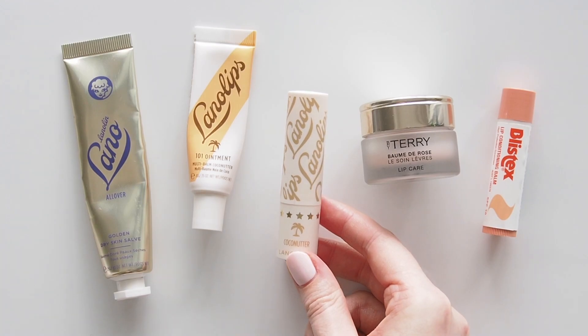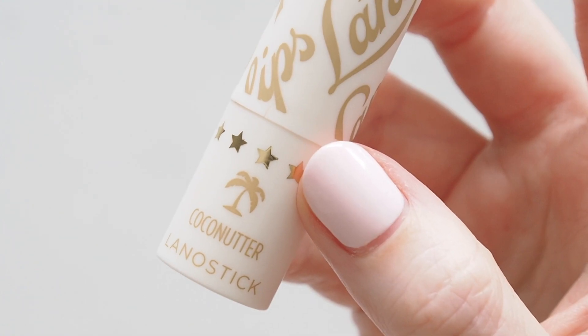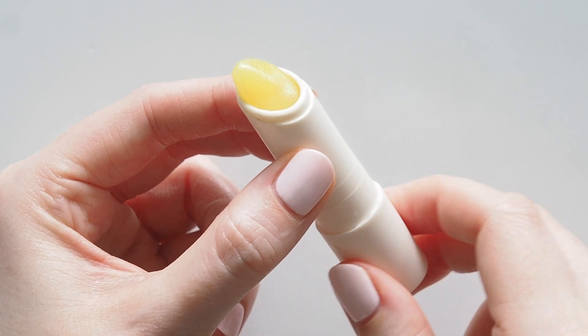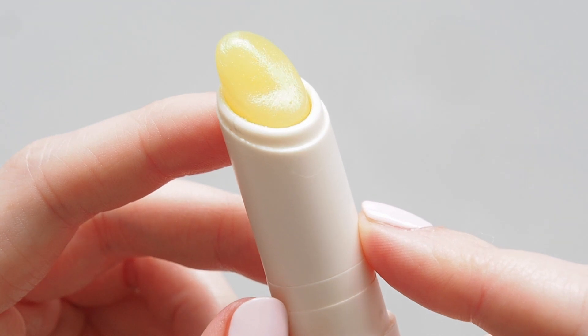In my bathroom in the morning I loved swiping on the Lanolips Coconutter Lano Stick. This 100% natural twist-up bullet has a neater, lighter texture than their thicker ointment tubes but it still has a cushiony, conditioned feel so it's great to prep my lips pre-makeup.